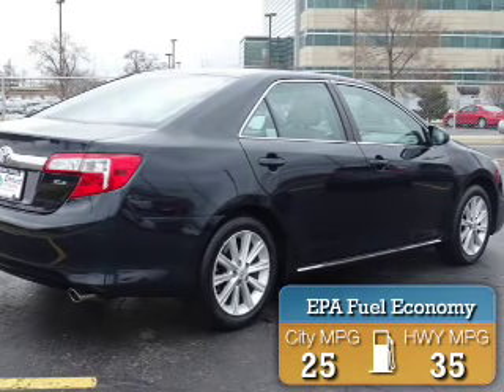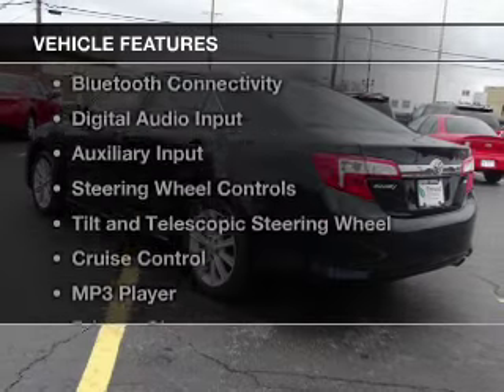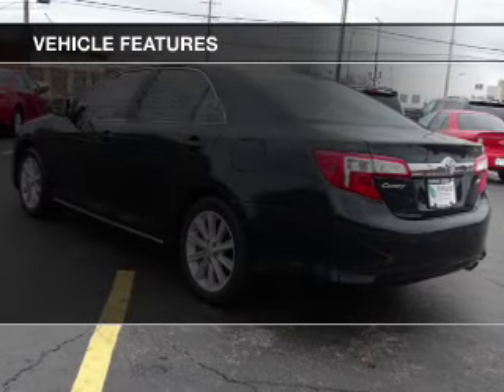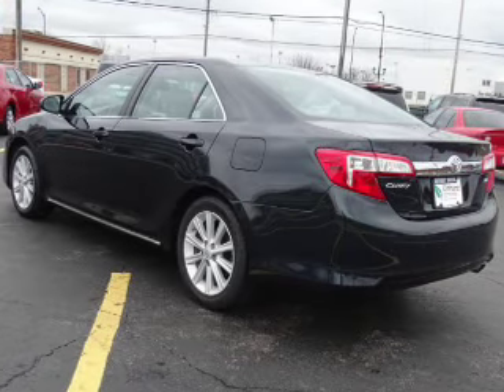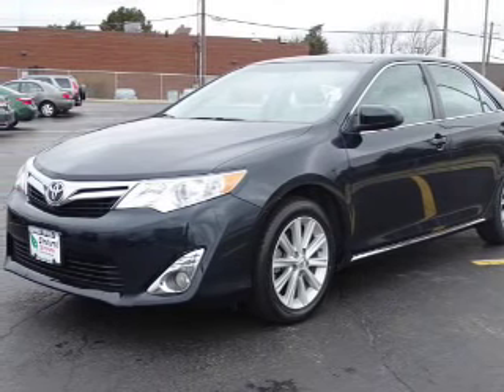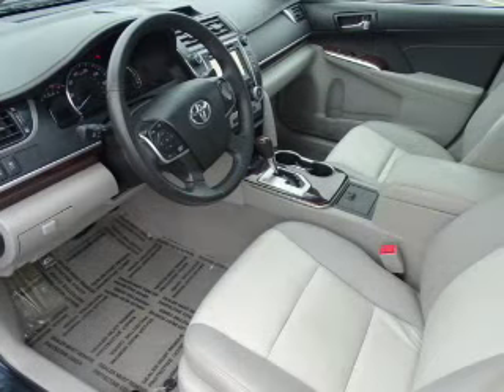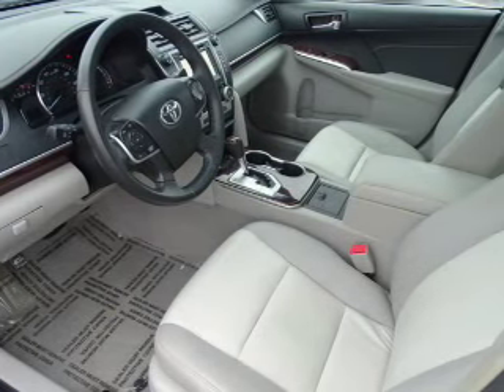Great fuel efficiency saves you money by requiring fewer trips to the gas station. The features include electric trunk, Bluetooth connectivity, digital audio input, an auxiliary input, steering wheel controls, a tilt and telescopic steering wheel, cruise control, an MP3 player, privacy glass, and air conditioning.